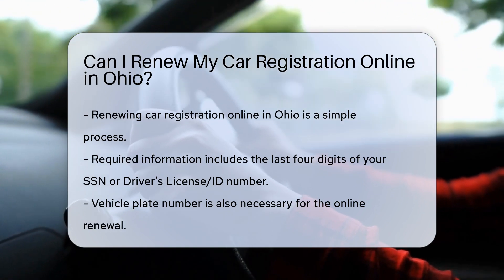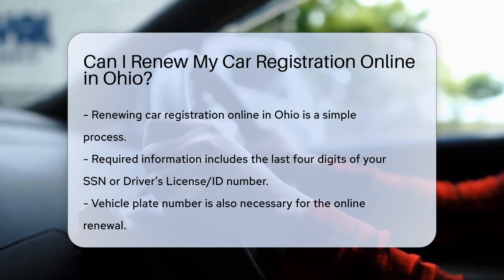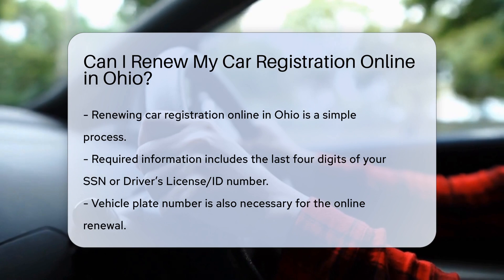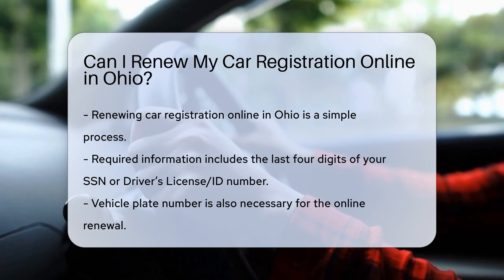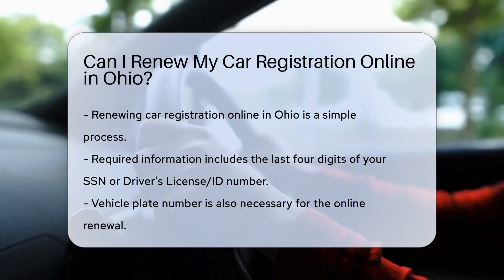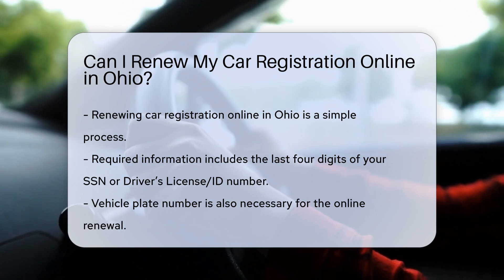Requirements for online renewal: You will need the last four digits of your Social Security number (SSN) or your driver's license or ID number. Your vehicle plate number is also required. Ensure you have proof of auto insurance, as it is mandatory for vehicle registration in Ohio.